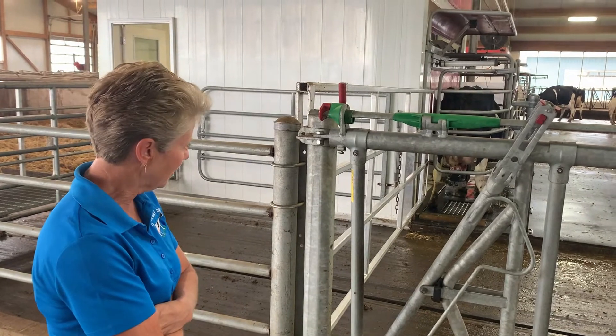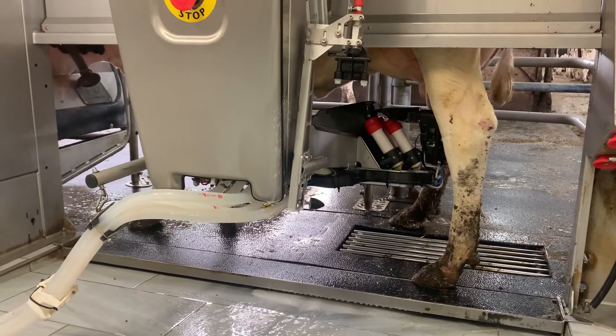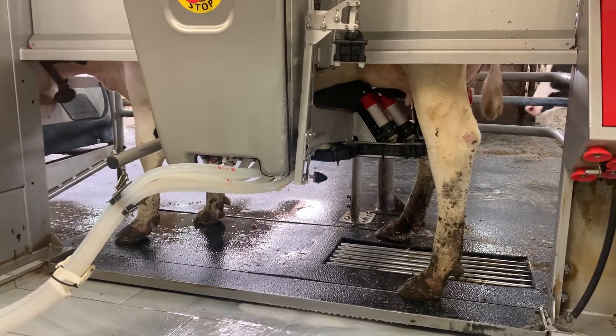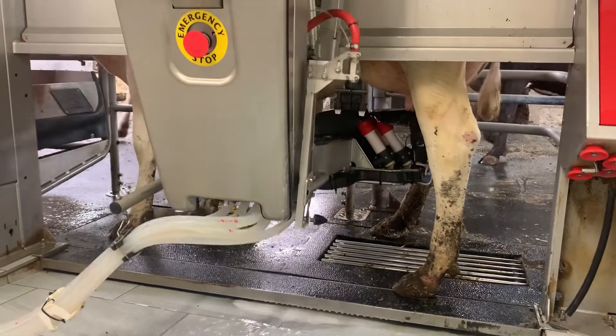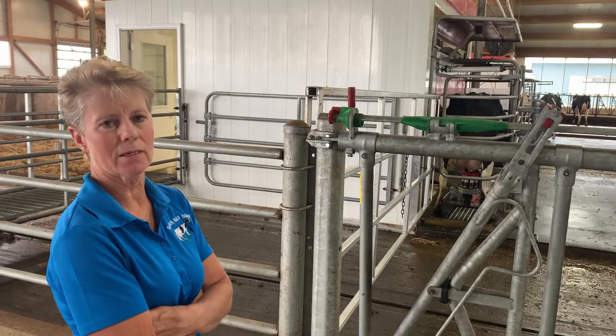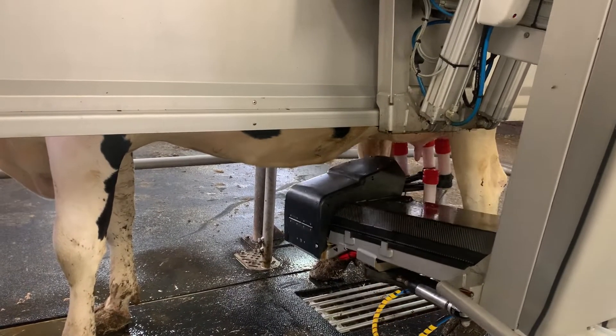Right now it's cleaning and disinfecting the teats, which is also stimulating for milk let-down. I find them cleaner than you can do yourself, with the brush and the robot. She's being quiet in there because she's being fed a sweet pellet as well, and it's going to locate where the teats are so the cups will go up on each teat.